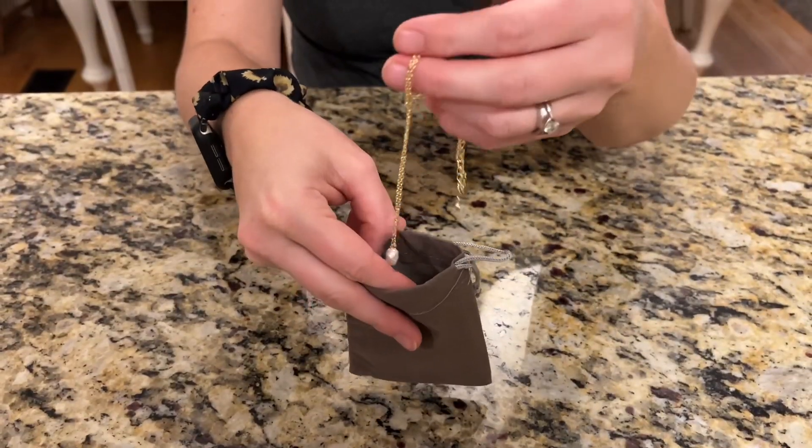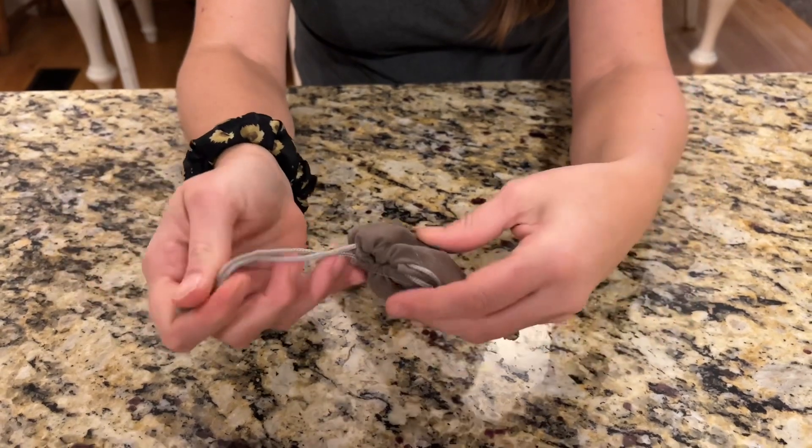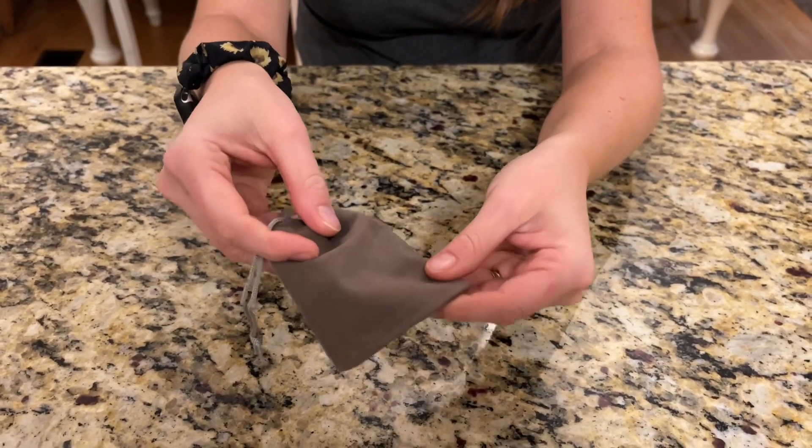So when you're done wearing it, it comes with this really nice bag. You can put it in to store, or it'd be really great to use it to give as a gift.